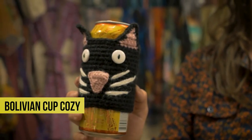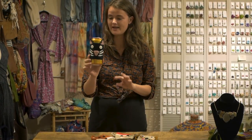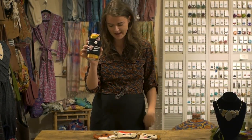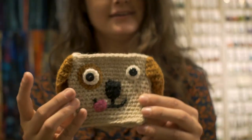These are our new Fairtrade Pup Cozies from Bolivia, hand woven out of alpaca fur. So it's both soft, protects your hand from cold or hot drinks, and makes you look great. Available in cat, fox, monkey, or dog.